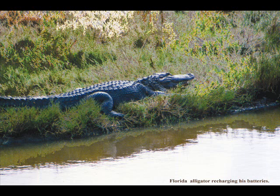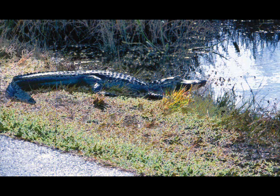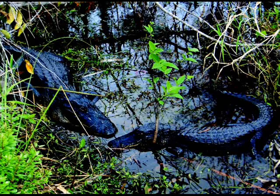An alligator sighting is almost a given. These once endangered creatures now throng in every available water pond or ditch — from tiny babies to large terrifying monsters, they are everywhere. They even share their gator holes with the very birds they prey upon. Always remember, in the Everglades, the alligator is king.